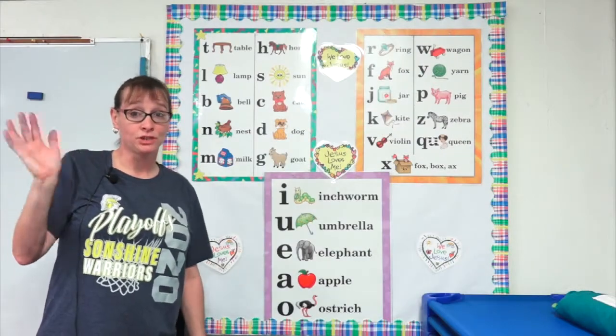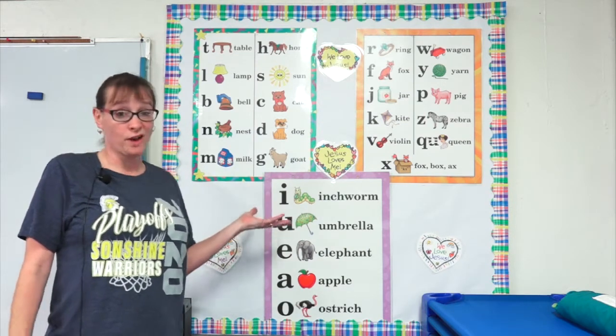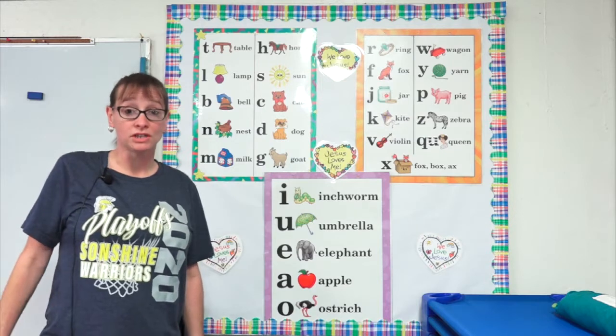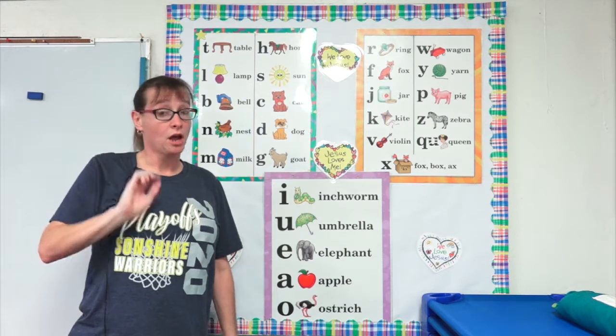Hi guys, Ms. Woodway misses you. I decided to do a couple videos so I can help you out with our phonics charts. So what I'm gonna do is I'm gonna count to three and we're gonna start doing our charts right up here on the board. Ready? One, two, three. Okay.